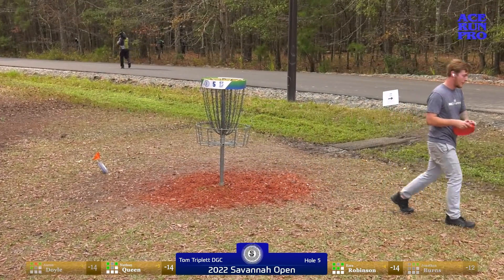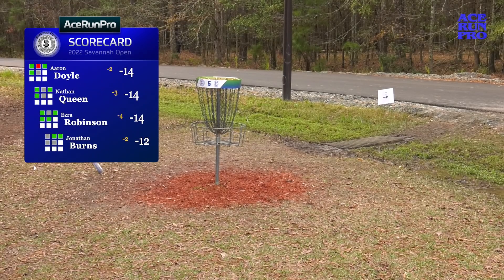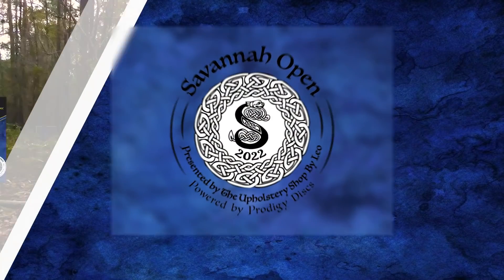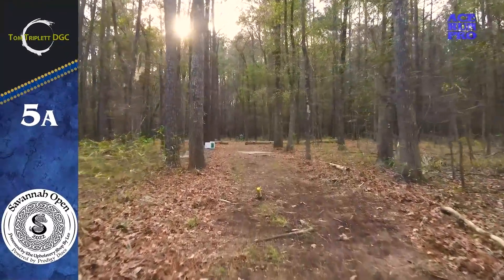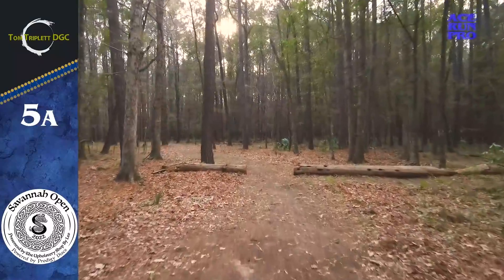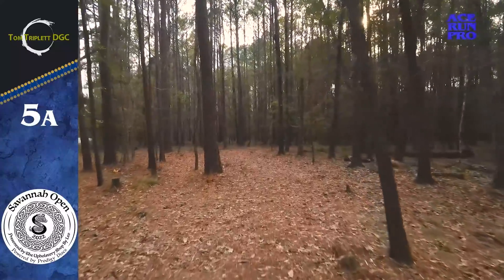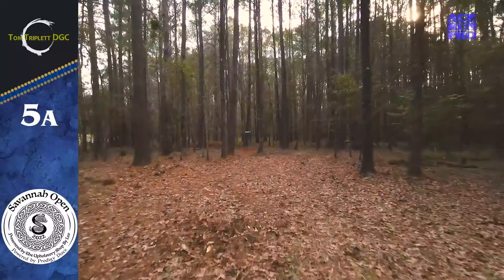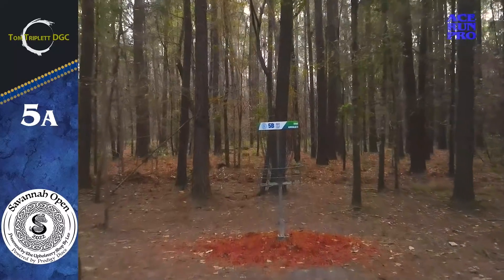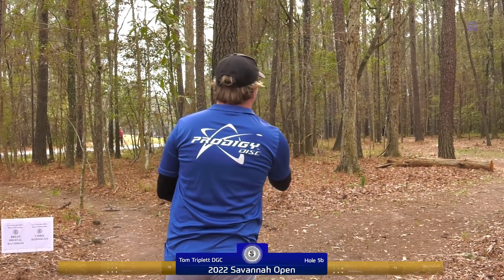Nathan taps in for par — a three-way tie for the lead after five holes of round two, with just one birdie on hole five. That takes us into hole 5B, 250 feet — a pretty strange angle through the woods. You want to throw it right to left and then have it not continue moving left — very hard to do. It's really a righty hyzer that stands up, or a lefty turnover to flat very quickly.